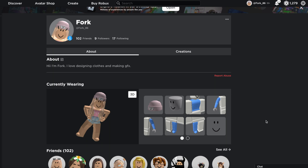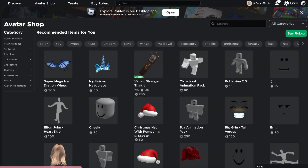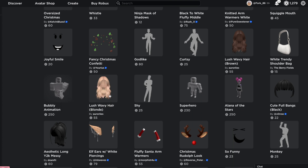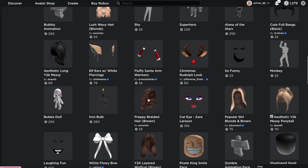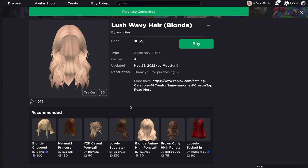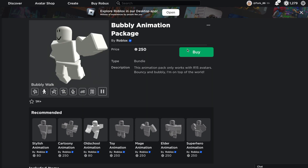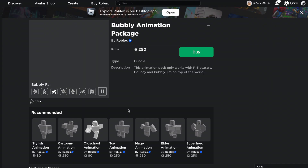The second fan we're going to be styling is fork underscore 86. She also has a pink kind of avatar going on so we're going to try and keep it kind of similar. I'm going to start by buying these lush blonde waves - she told me that she prefers to have long blonde hair or long brown hair so I'm going to get the blonde one. I'm also going to get her the bubbly animation pack just like I did with the other girl.